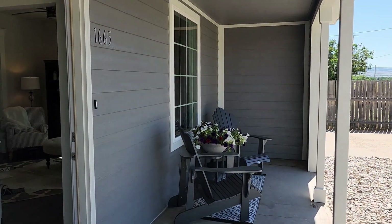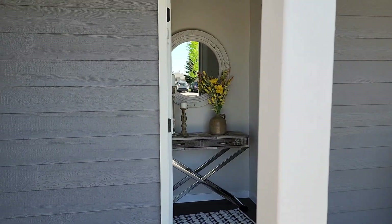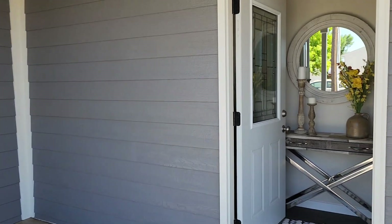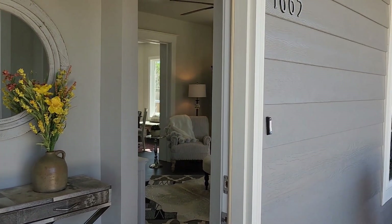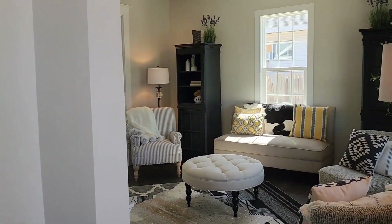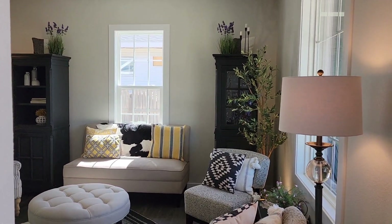As you walk up to the home, you're greeted by a covered porch. Tons of space on this porch. The home has updated framing, new siding, new roof, updated electrical, updated plumbing. This house is just like brand new.